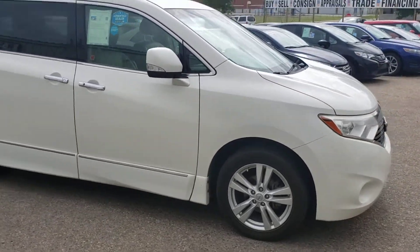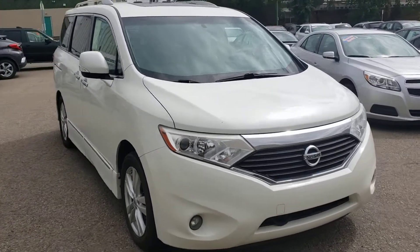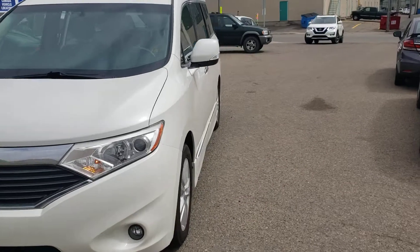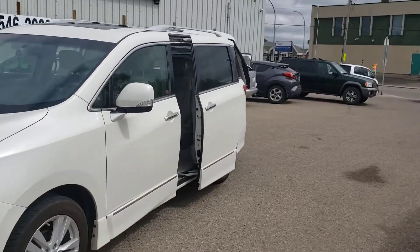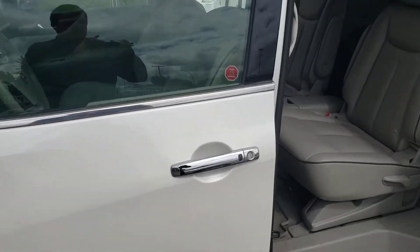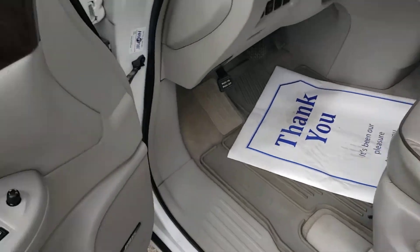Being the SL, this Quest has lots of extra features including push-button start, power sliding doors, as well as a power liftgate. I'll show you the doors opening here as well. You can see in the back that the tailgate is opening up there.